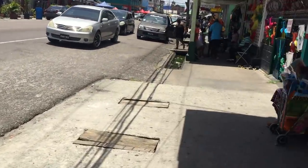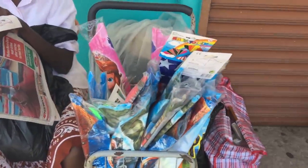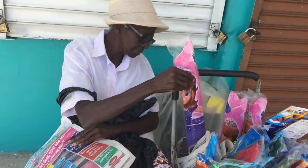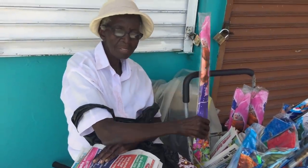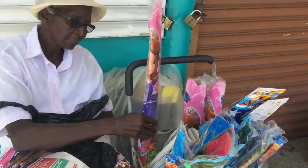The Chinese-made bird kites are 300 Guyana dollars each. There are various picture designs on them — great for the kids. These are the Chinese-made kites.